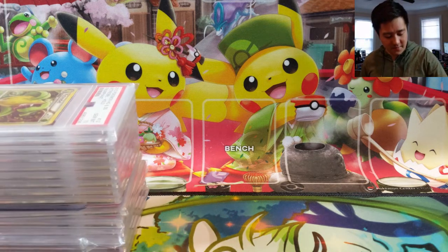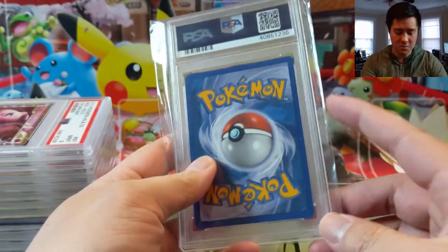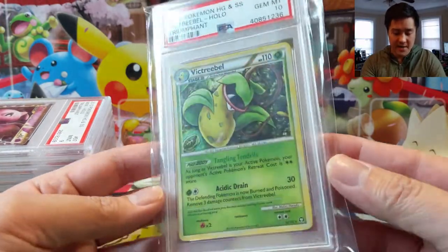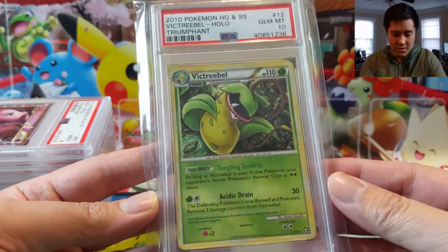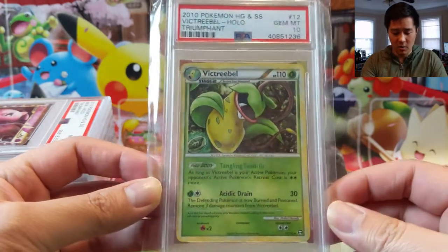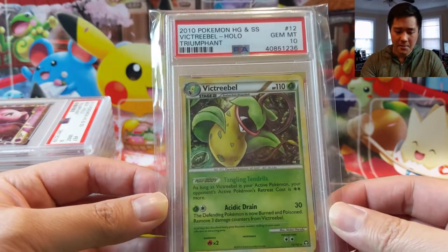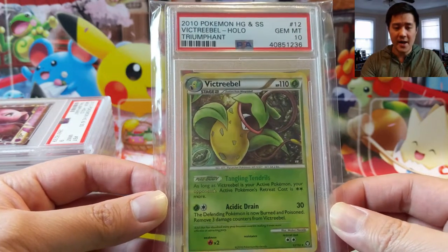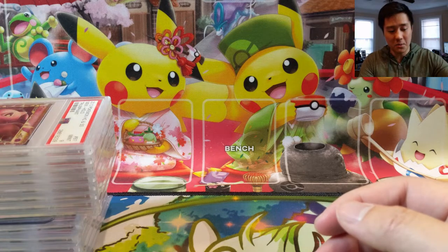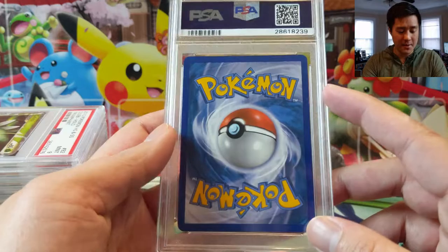We have a handful of PSA cards and some raw cards. Starting off with something not too vintage but pretty cool — from HeartGold SoulSilver Triumphant, a Victory Bell Holo, and this is a Gem Mint 10. The art isn't too crazy and 2010 isn't too old, but the interesting thing is the pop report: checking the PSA website, there are only nine copies and most of them are 10s. I like picking up cards that are under the radar, and as completionist culture grows, cards with less than double-digit pop could be worth quite a bit down the line.